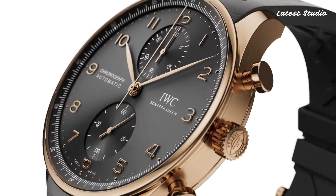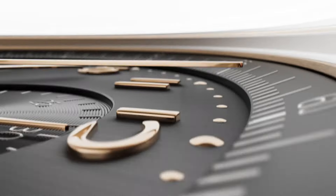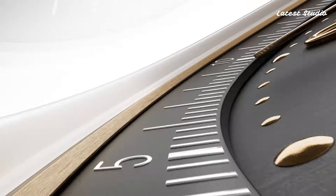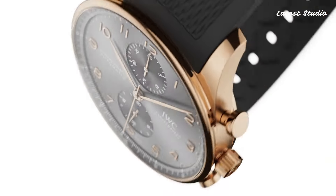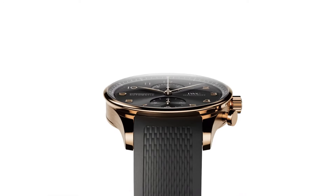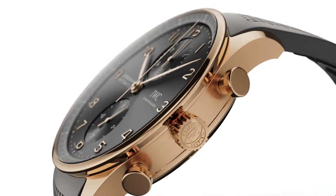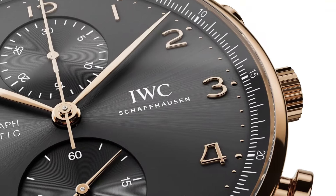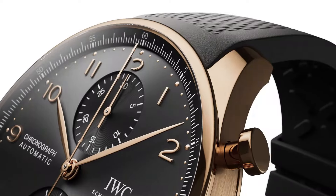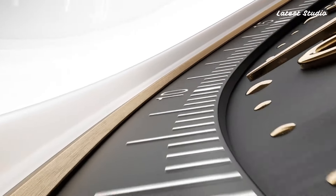Powered by the reliable and accurate IWC 79,350-caliber mechanical movement, offering a power reserve of up to 44 hours, the watch comes with a high-quality black alligator leather strap and a stainless steel folding clasp. A perfect blend of traditional watchmaking techniques and contemporary design elements, making it a versatile and timeless addition to any collection.